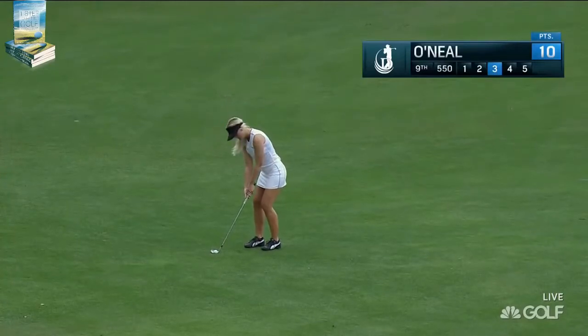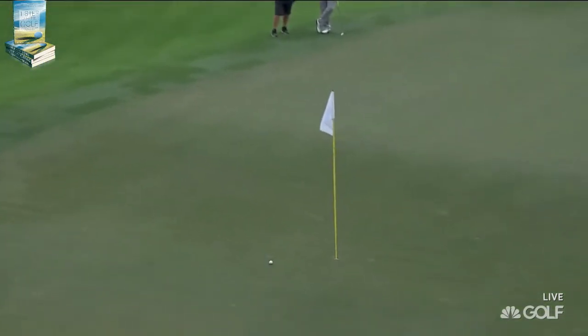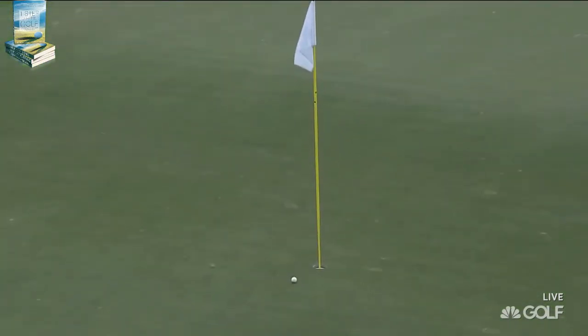Lanny Watkins and Blair O'Neal has got game — her third shot at the ninth. Golf Channel's own Blair O'Neal with a beautiful hit shot, really controlled the height and spin.